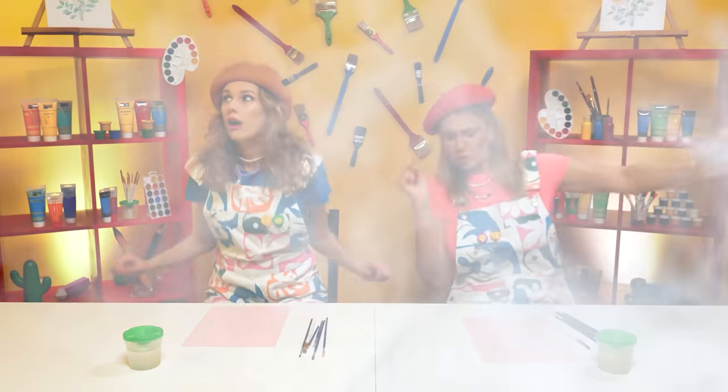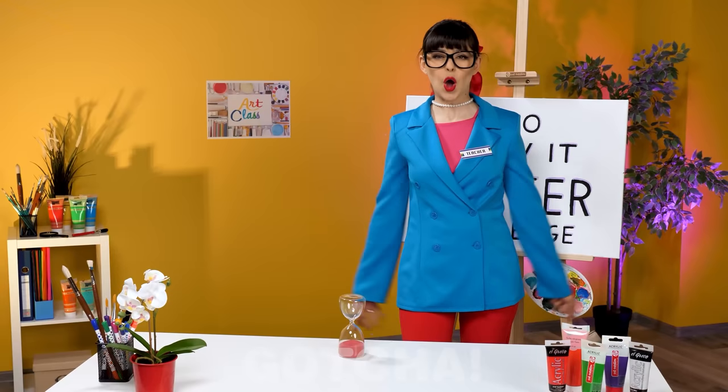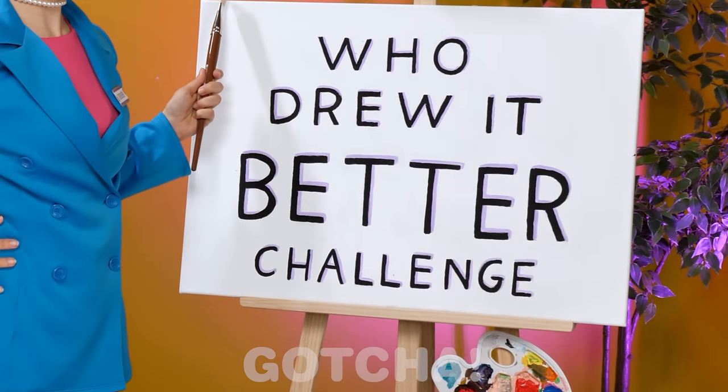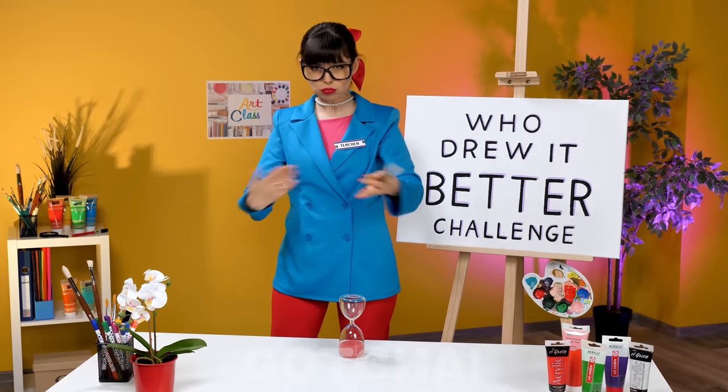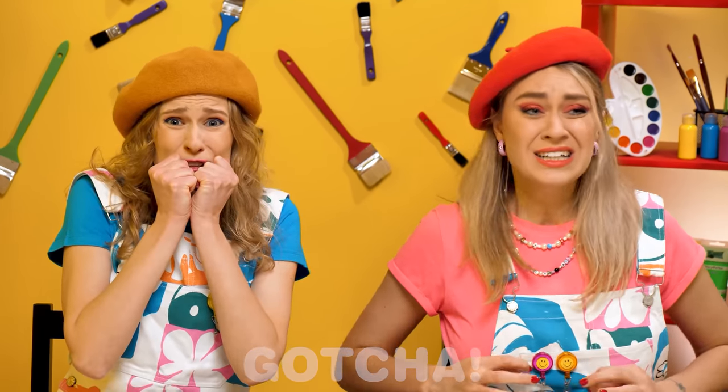Where did they all go? What is this place? Where are we? Now girls, let's start the challenge! A who-drew-it-better challenge? Let's go! A challenge? How will the girls do? Stay tuned!